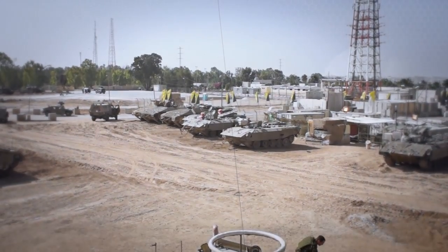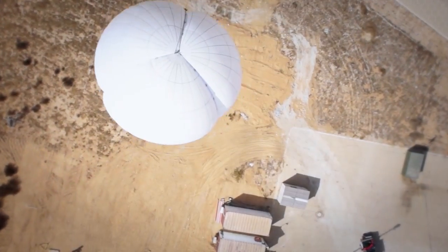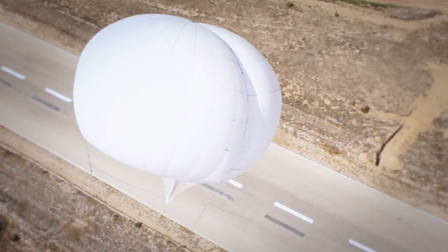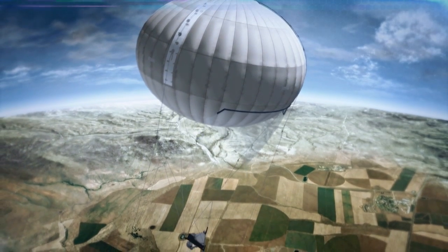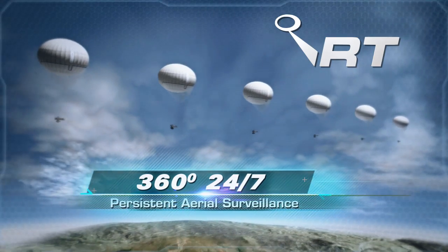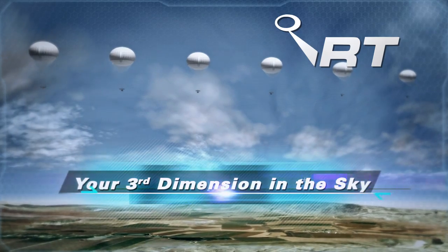The need for real-time tactical intelligence and reconnaissance demands rapidly deployable and cost-effective platforms for medium- to long-range persistent surveillance systems. Introducing the SkyStar family of combat-proven aerostats from RT: 360-degree, 24-7 persistent aerial surveillance — your third dimension in the sky.